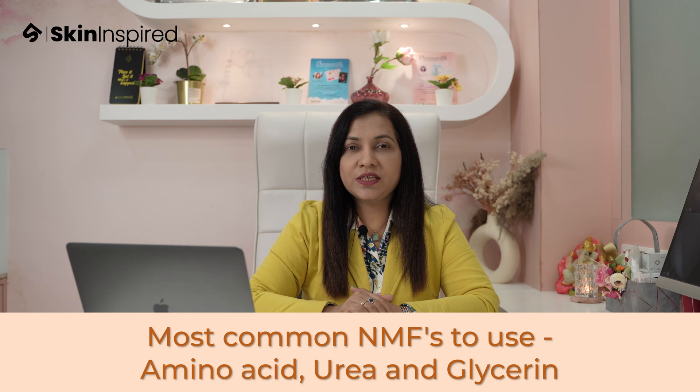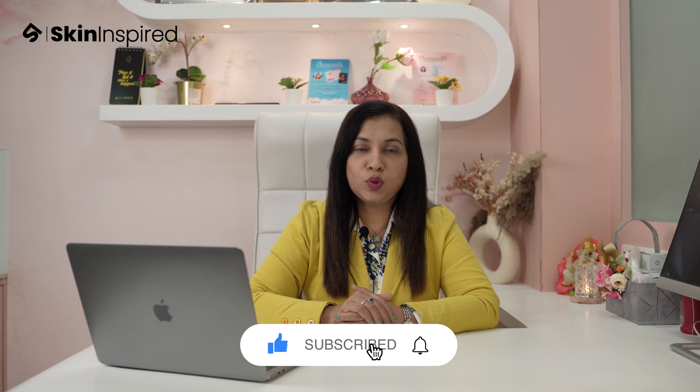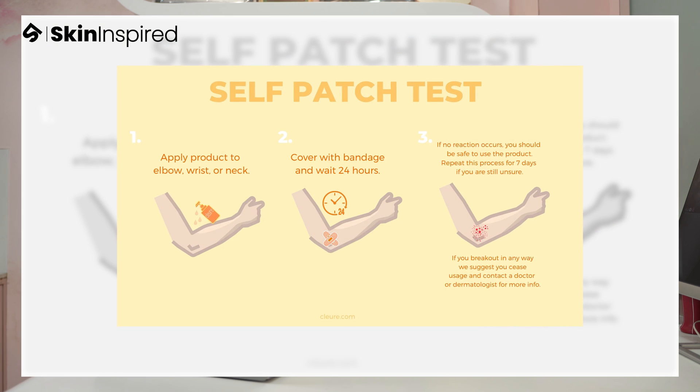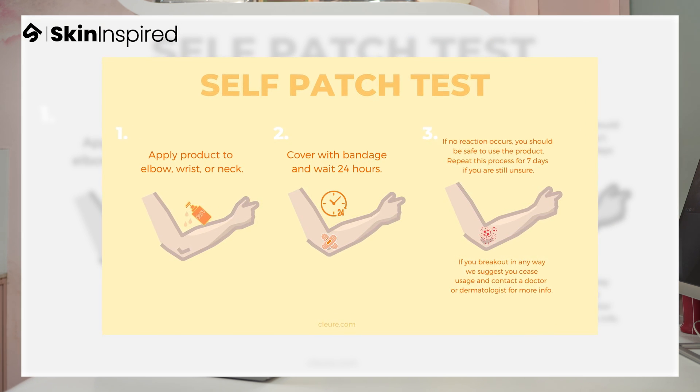Since you know the role of ceramides and natural moisturizing factors, look for products containing these ingredients in high concentration, maybe in the serums, lotions and creams. It is always advisable to do a patch test before you introduce any product slowly, to avoid any irritation and rashes.